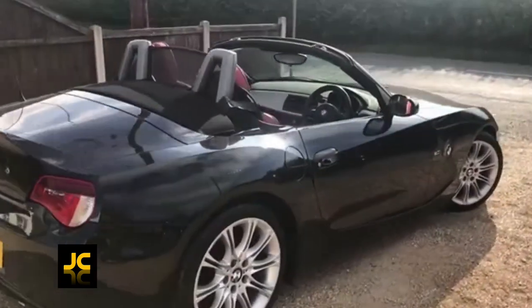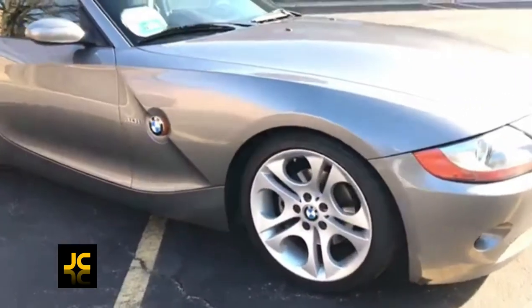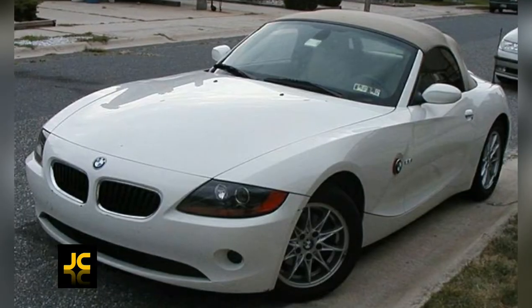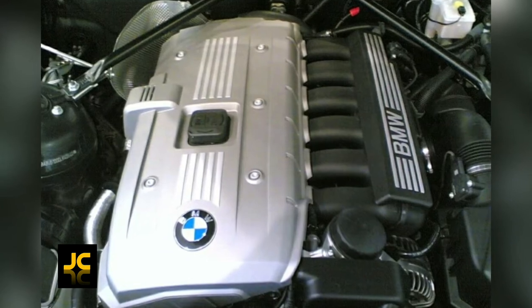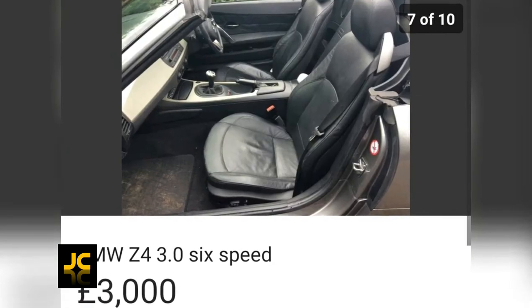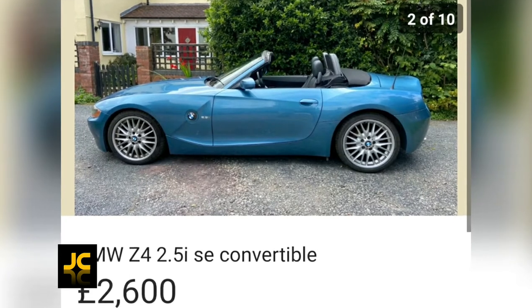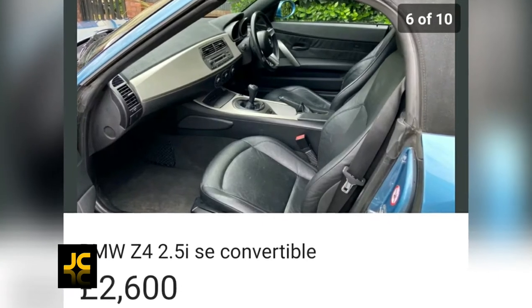The six-cylinder engines are smooth, powerful, and sound gorgeous, so maybe steer away from the slower 2 litre. The one to go for is the 3 litre straight six — it has a great engine soundtrack, 265 brake horsepower, and a 155 mile per hour top speed. I easily found two Z4s under three thousand pounds — a 3 litre and a 2.5 — both just over a hundred thousand miles with lots of history. Pretty decent value for money for a Z4.